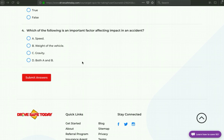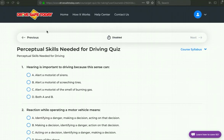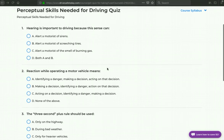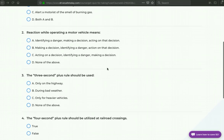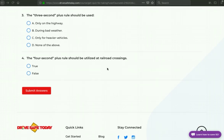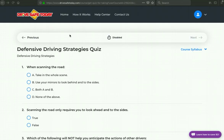Let's move to the next section quiz — Perceptual Skills Needed for Driving Quiz. Okay, let's move on, and here is the next section quiz: Defensive Driving Strategies Quiz.